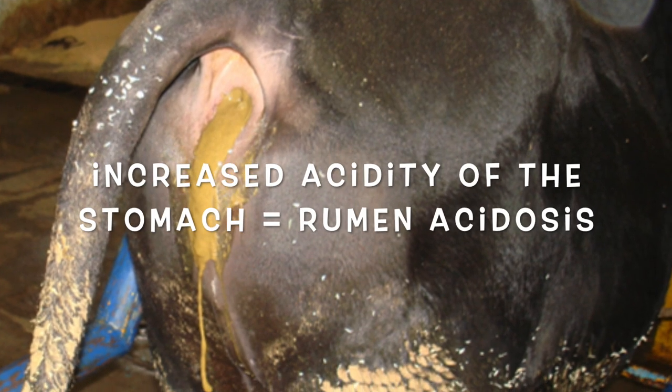When we see high levels of another VFA, propionate, we get a fatal disease called rumen acidosis, where the pH goes way out of whack. That's regarding propionate, not acetate, but I would still be very concerned about deliberately trying to alter the pH of that stomach.